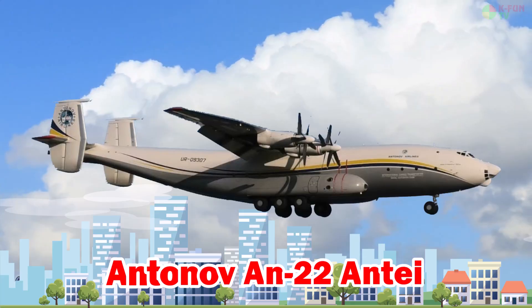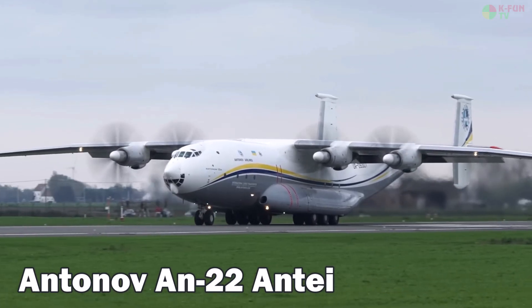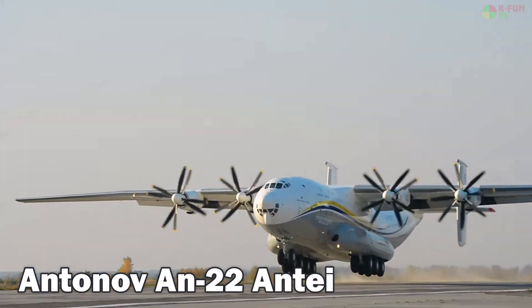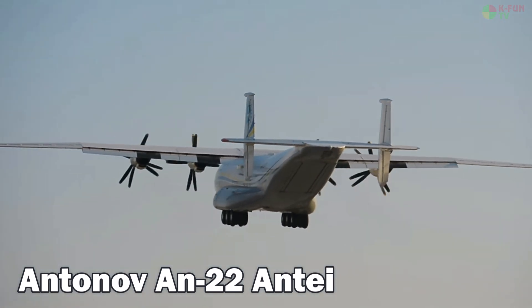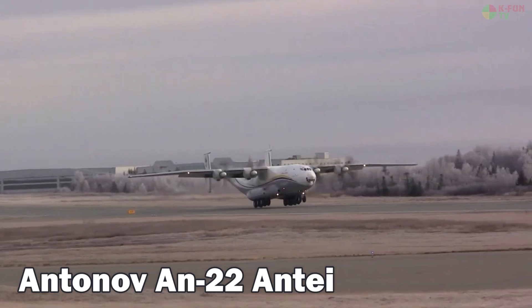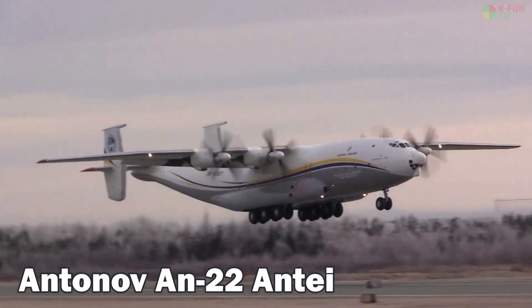Antonov AN-22 Antae. The Antonov AN-22 is the largest turboprop aircraft ever built. It can reach a top speed of 740 km/h, fly at altitudes of 8,000 meters, and has a wingspan of 64.4 meters. Built in the Soviet Union, now Russia, it remains in service with specialized airlift units.